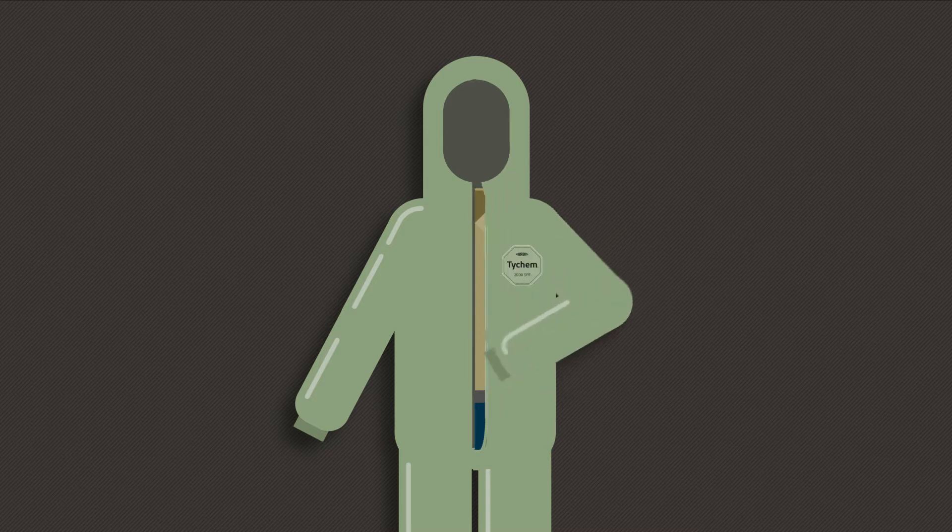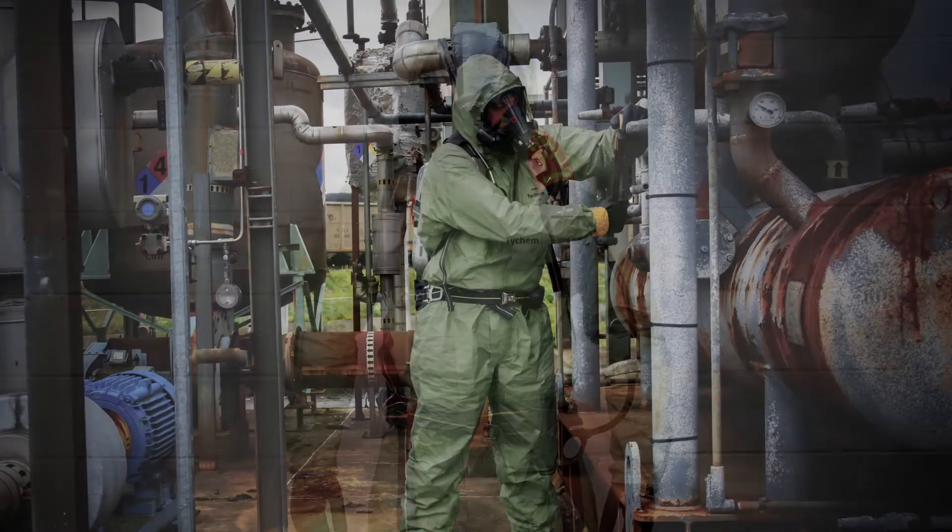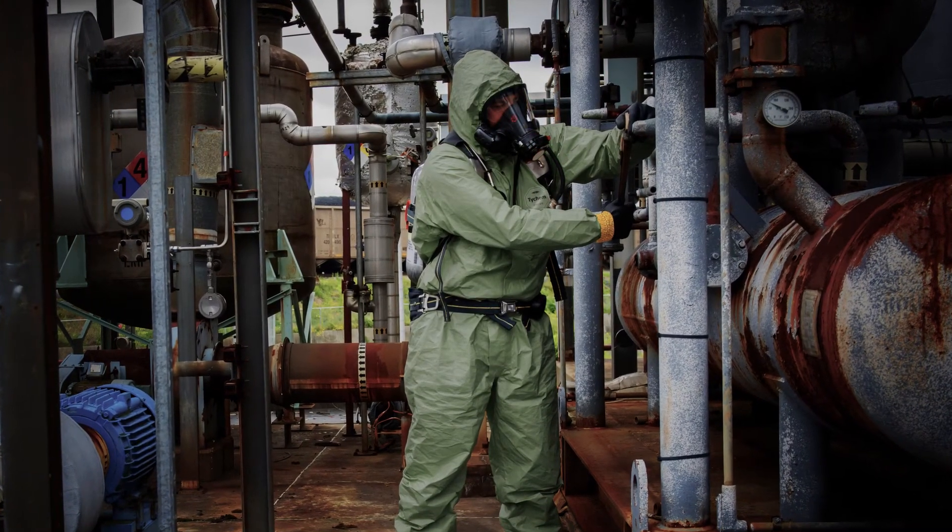When you're on the job, it's important to know that your protective apparel is up to the task. With TIECHEM2000 SFR, you don't have to compromise on protection.